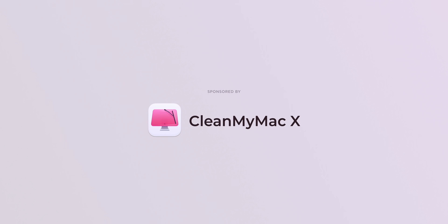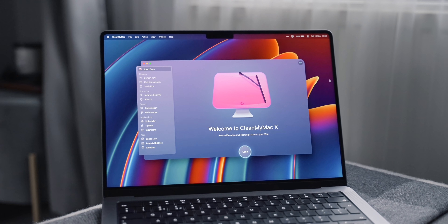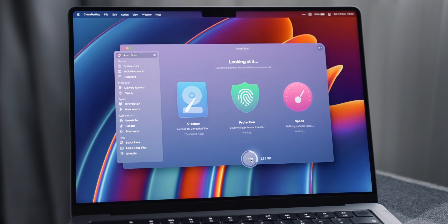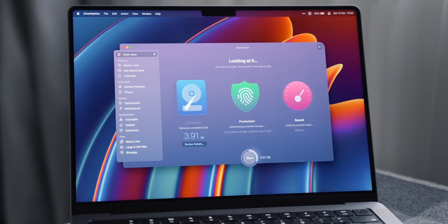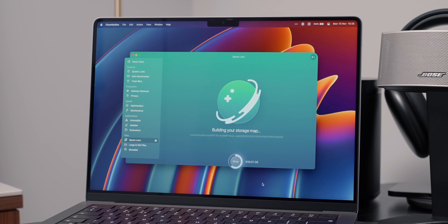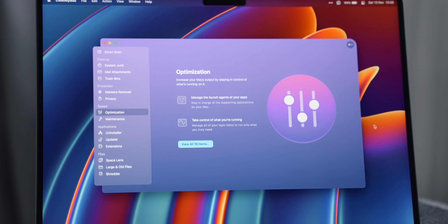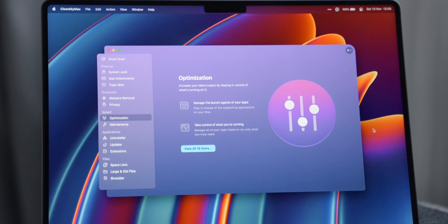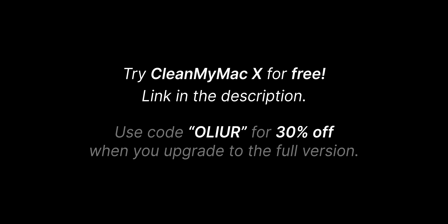I also want to thank CleanMyMac X for sponsoring this video. Whether you already have a Mac or are moving to a new one, CleanMyMac X is a great tool to clean up your Mac. It's been a trusted app for more than 12 years. SmartScan examines your system for log files and cache that's no longer needed, does a quick malware check, and runs optimization tasks — all in just a couple of seconds. Space Lens is another feature that lets you see what files are taking up the most space and helps identify duplicate files. You can try CleanMyMac X for free, and use the code OLLIA to get 30% off.